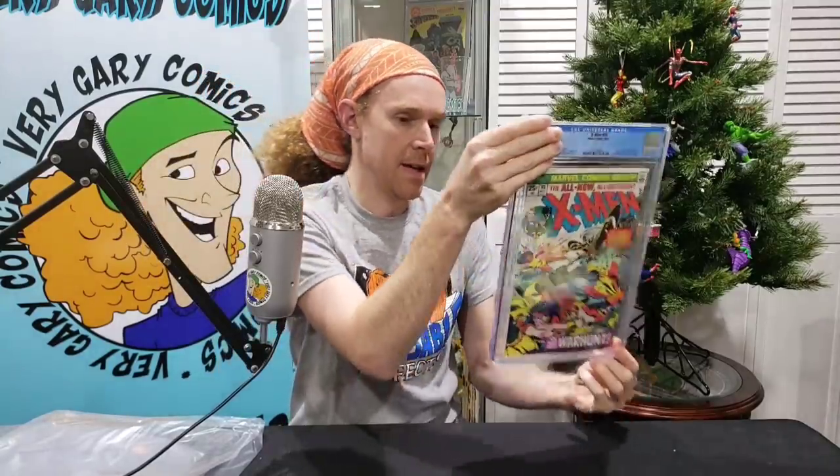X-Men 95: Death of Thunderbird, Third Appearance of the new X-Men, Count Nefaria and Anti-Men appearance. This is gorgeous. 9.6 — so close. White pages, beautiful. There's definitely a couple spine ticks. CGC sometimes, if it's a very minor spine tick, will give you a 9.8. I right away saw two, and that's probably why that one came back a 9.6.